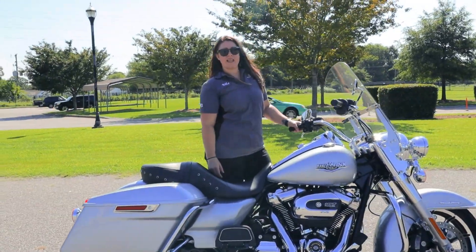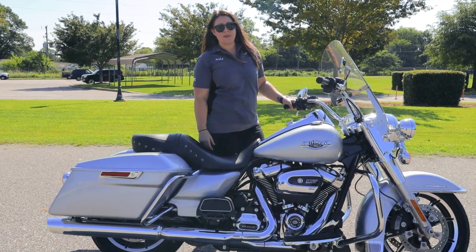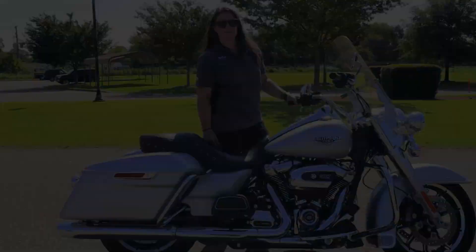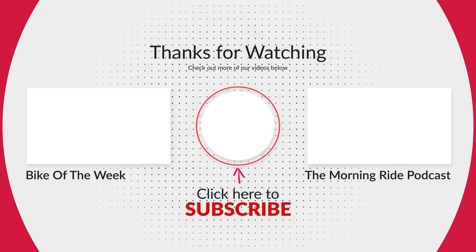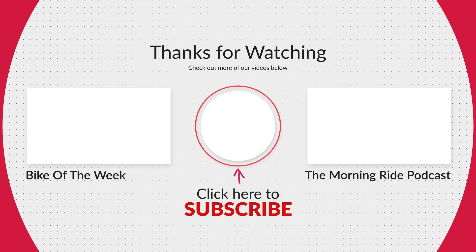Come down to Bayside Harley-Davidson. See me, Ricca, or the sales team and come see the featured bike of the week. Thank you.